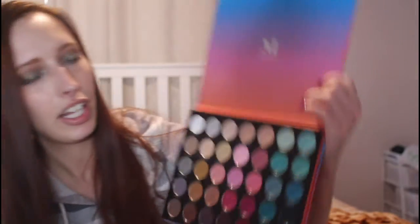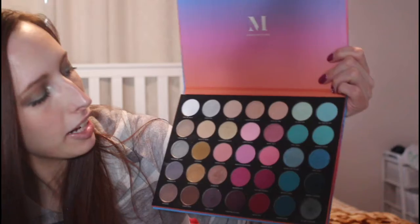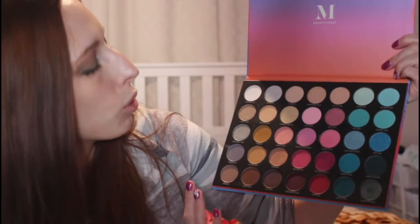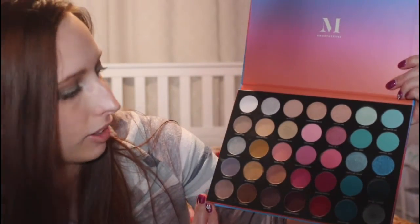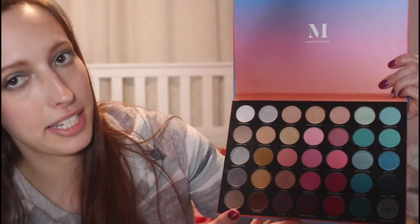And then a couple of palettes from Morphe that you probably wouldn't think of for Valentine's Day — I would definitely recommend the Morphe 35S Sweet Oasis Palette. I hope it's still available because I love it. You're going to get your pinks, your shimmers, and if you want to pop a blue you can. But you could totally use this for a Valentine's Day palette, mixing the mattes and matching the pinks with the more neutral shades. You can have a variety of looks depending on how sultry or subtle you want to go.